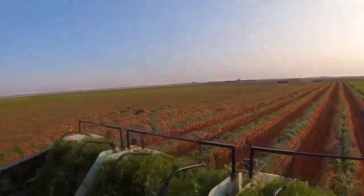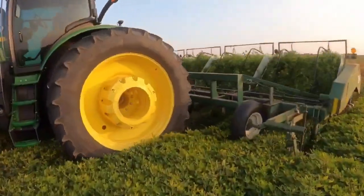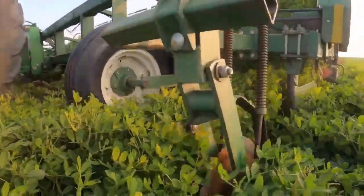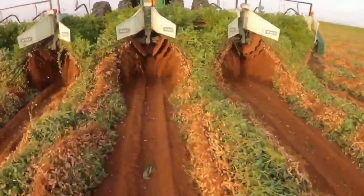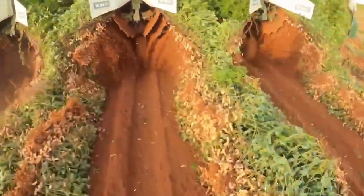As the machine moves forward, it separates the peanuts from the soil and debris, depositing them into a hopper for later collection. This mechanized process significantly reduces manual labor and speeds up the harvest, making it an essential tool for peanut farmers to increase productivity and streamline the harvesting process.